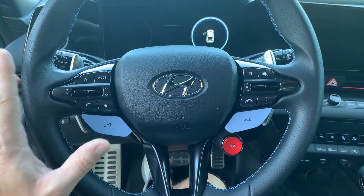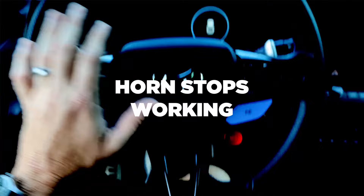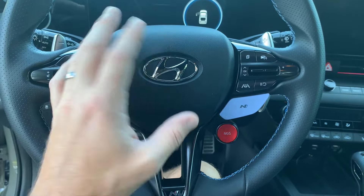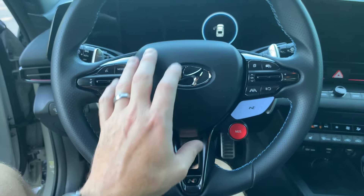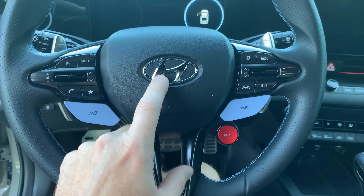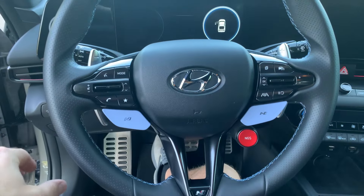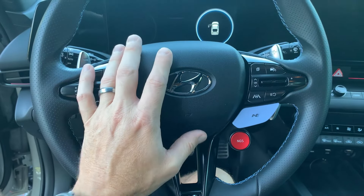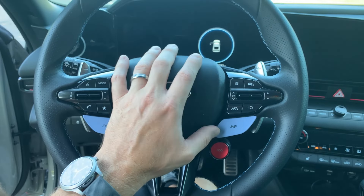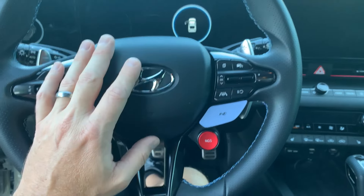Number seven on the list is the horn not working. This might actually be a little more common than the last two I talked about, but it's not a huge issue so I put it a little lower on the list. Essentially, it'll start not working intermittently, or it'll just completely stop working. Mine works fine. I think it might have something to do with people who live in very high humidity areas — near the ocean, for example — and something gets corroded. I believe that's the cause for it.